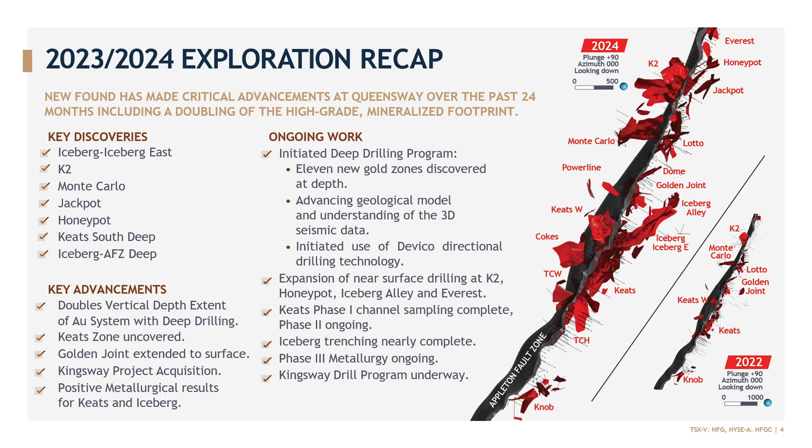We've also uncovered the high-grade portions of the Keats and Iceberg zones this year — I'll talk about those in more detail. We've had very positive results from our first two phases of metallurgy that cover Keats, Iceberg, Golden Joint, and Lotto. And with the onset of the deep drilling, another milestone for us this year was the implementation of directional drilling, helping to really improve our efficiency of hitting targets at depth well below the current mineralized footprint.